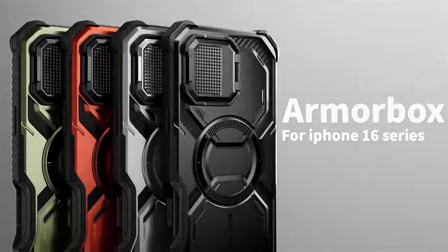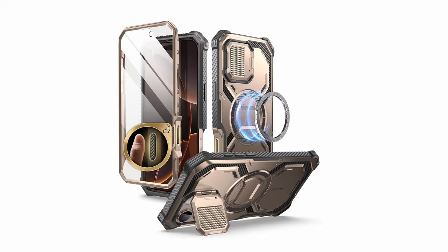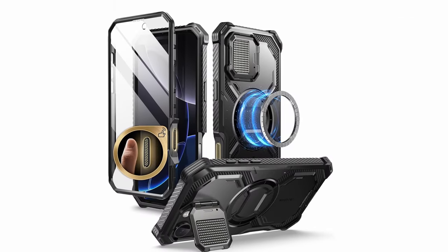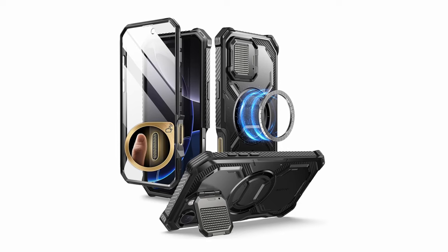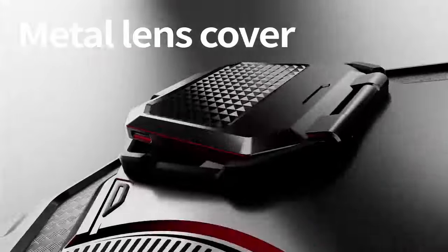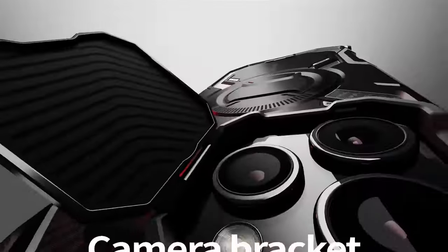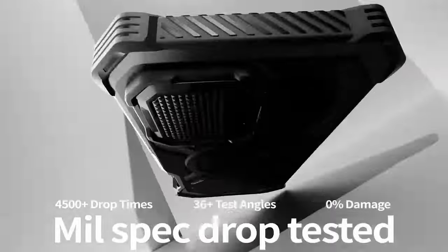This allows you to easily capture photos and videos without having to remove the case. The case also features a built-in screen protector and camera cover that doubles as a kickstand, providing added protection and versatility. The Armor Box's strong magnetic absorption ensures seamless compatibility with a wide range of MagSafe accessories, making it a convenient and versatile option.